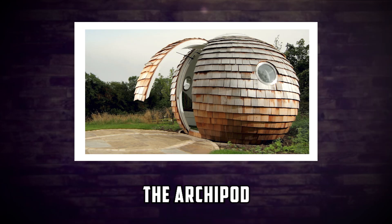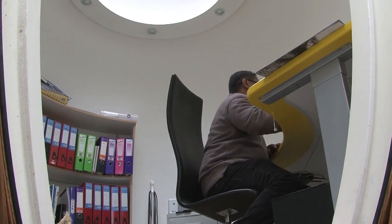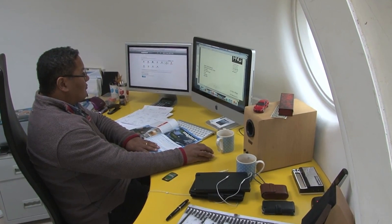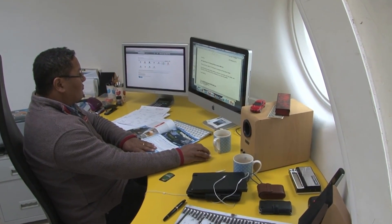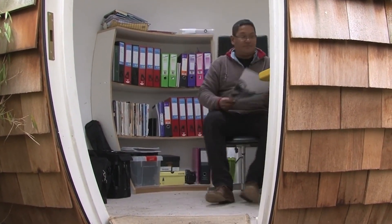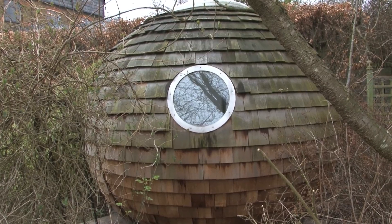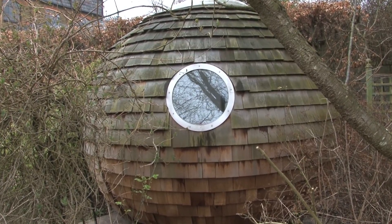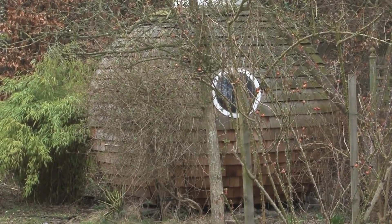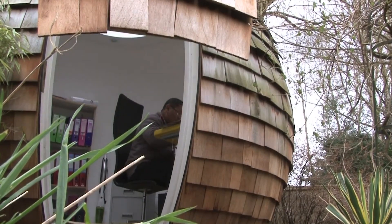Next up, we have the Archipod, designed by Archipod Limited, a UK-based company. The Archipod is a spherical home that is made of wood and has a shingle roof. It has a circular door that opens to a spacious and bright interior. The Archipod offers 9.5 square meters of living space, which includes a desk, a chair, a sofa bed, and a bookshelf. It also has an electric heater, an air conditioner, and an LED lighting system. The Archipod can be installed in your backyard or garden and can be used as an office, a studio, or a guest room. It's ideal for anyone who wants to have a cozy and creative home.